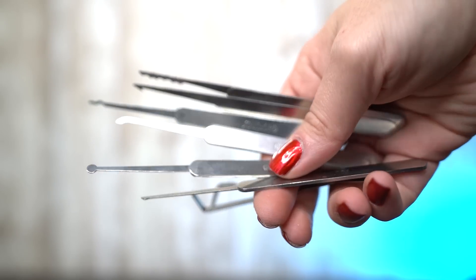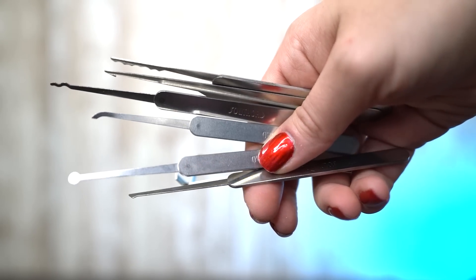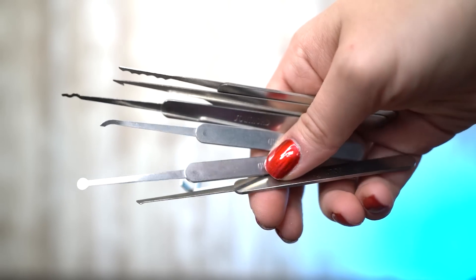This is a lockpicking set. You may be like, why would a hacker want a lockpicking set? Part of the fun of being a hacker and having that kind of mindset is learning about physical penetration testing — learning how you can break into some kind of locked door or a locked device. And a lot of that comes down to lockpicking and learning how this works.